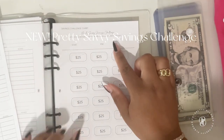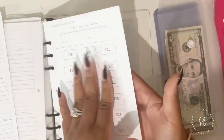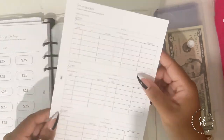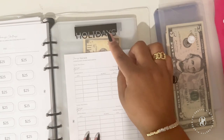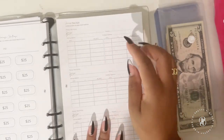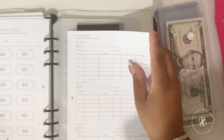We've also included the Pretty Savvy Savings Challenge — each side holds up to 500, so front and back gives you up to 1,000, and you can start and end it whenever you want. You also get savings trackers that you can mirror to your sinking funds: set your goal amount, frequency, starting balance, then log your date, what you've added, and your running balance right in front of your sinking fund envelopes.